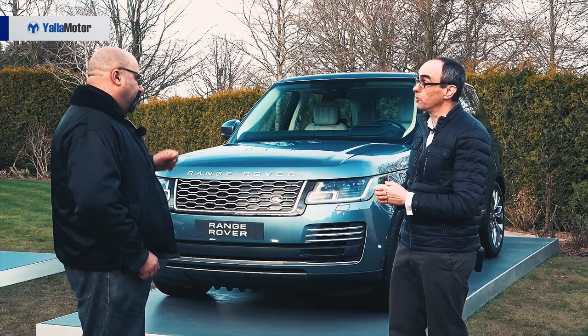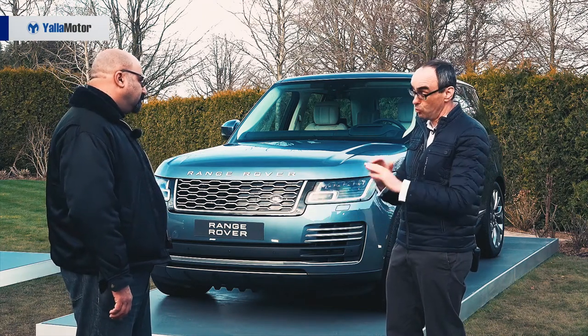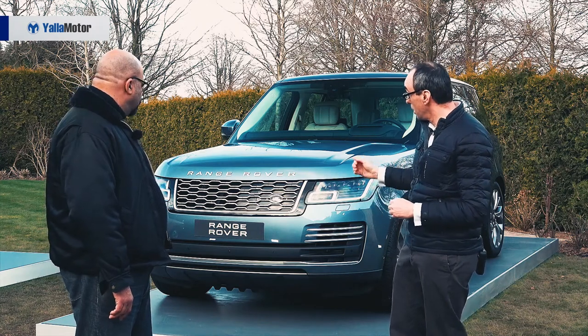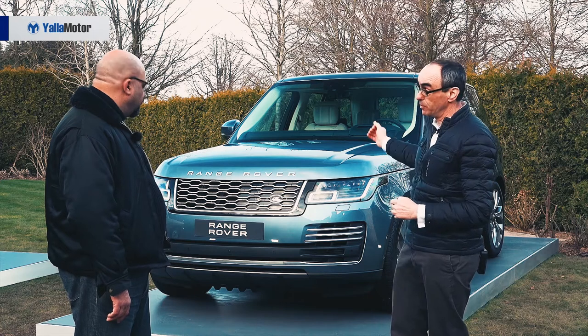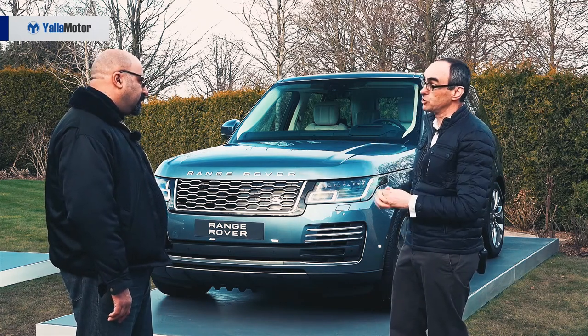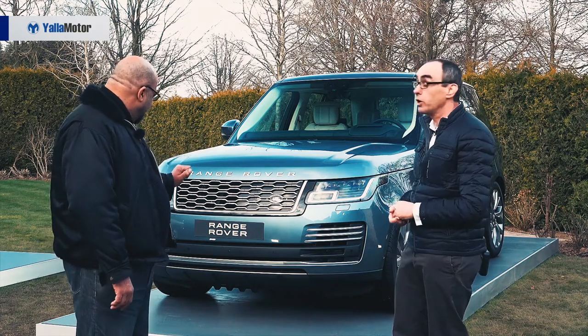You dial up terrain response from the lower blade screen — as we call it — which is the climate control, and all those options are in there. So the car's had a major change. Externally, we've also got a new grille. New lights are very important — we've got pixel, matrix, and laser headlights, which allow you to see at a long, long distance. And the charging point is hidden by the grille?